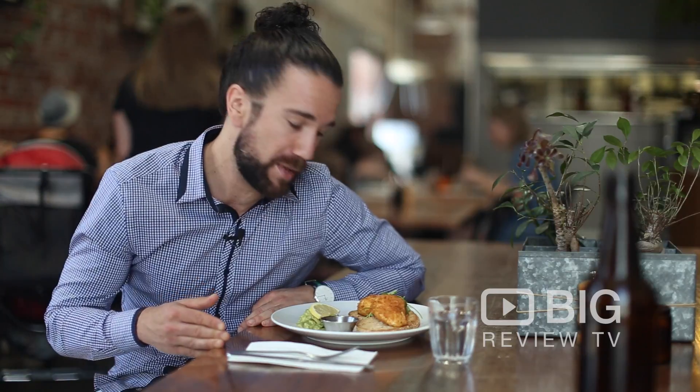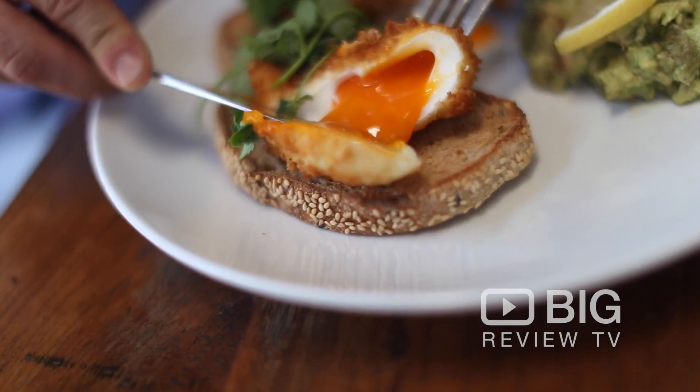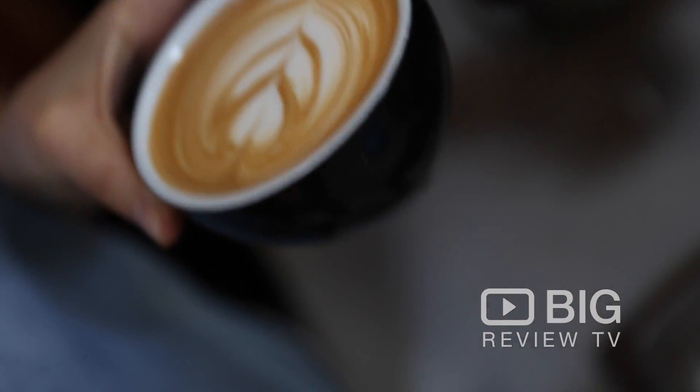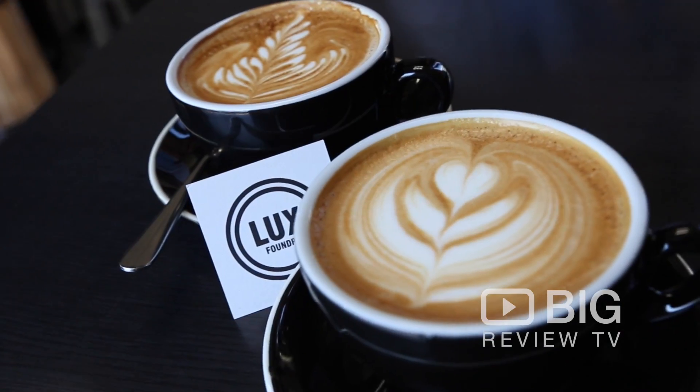You might be wondering what this is in front of me — well, it's crispy poached eggs which I can't wait to dive into. I've already knocked back one of their specialty coffees. They get their beans from Collingwood at Proud Mary's and the barista skills here are on point.